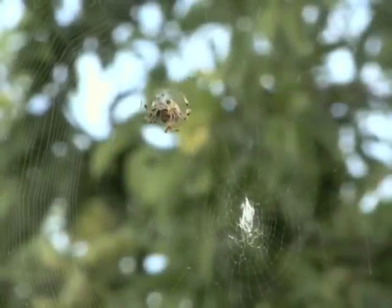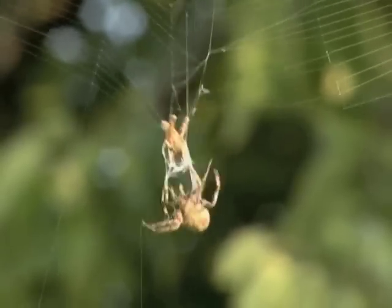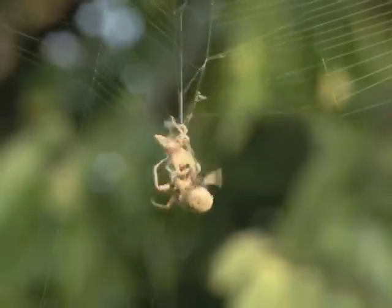Spider webs. You see them everywhere this time of year. Bejeweled artworks on dewy fall mornings, the webs are complex traps to ensnare a spider's meal. Few realize the fascinating process required to build a web.